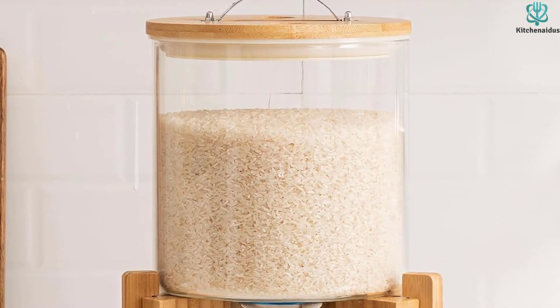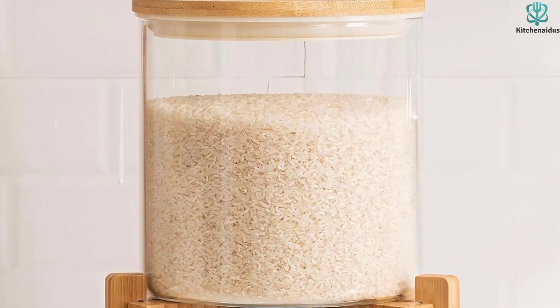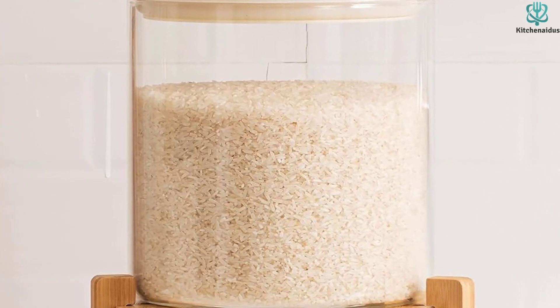The package also includes a convenient glass measuring cup that allows for accurate portioning and easy measurement, ensuring that you always have the right amount of rice for your meals.